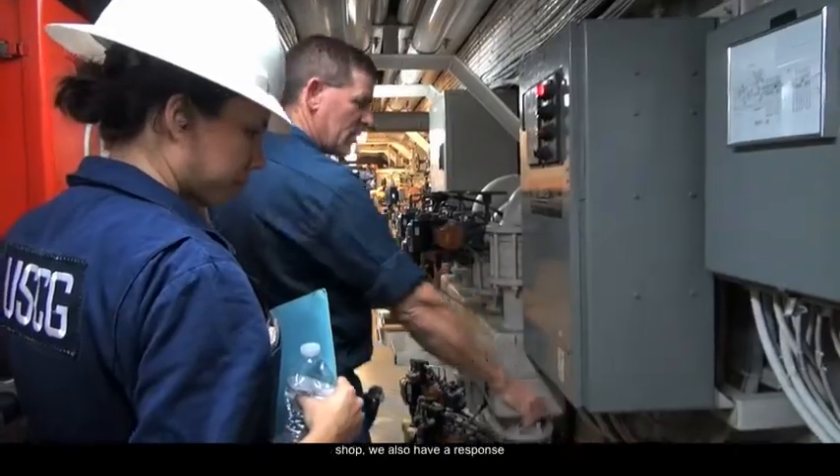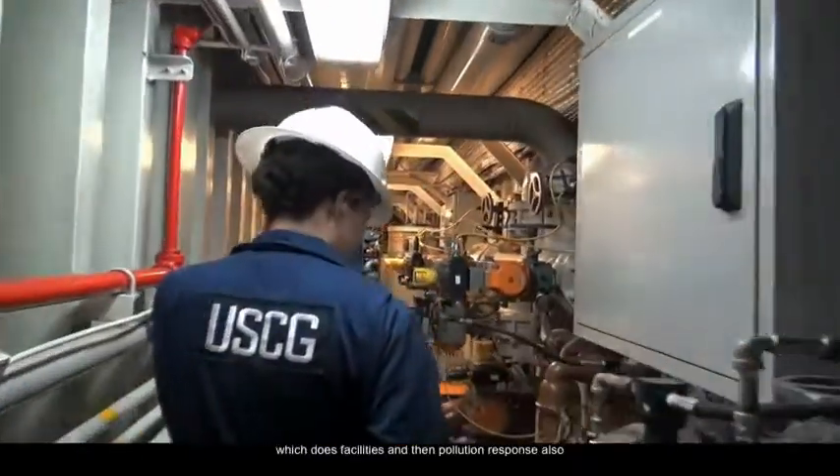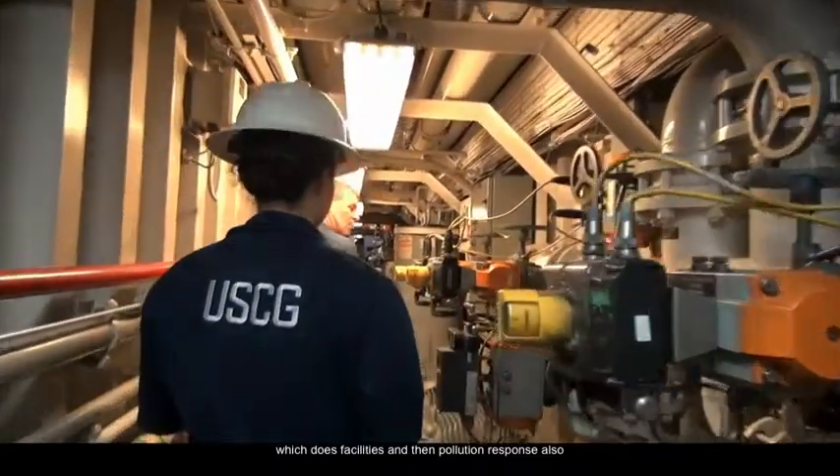MSU Home is almost exclusively a marine safety unit. The vast majority of our work is marine inspections. We have an investigation shop, and also a response section which covers facilities and pollution response.